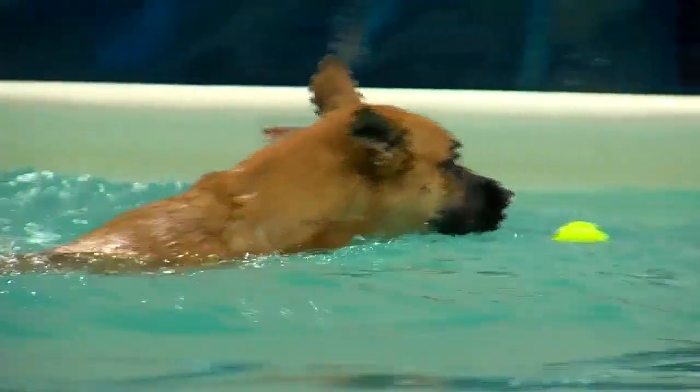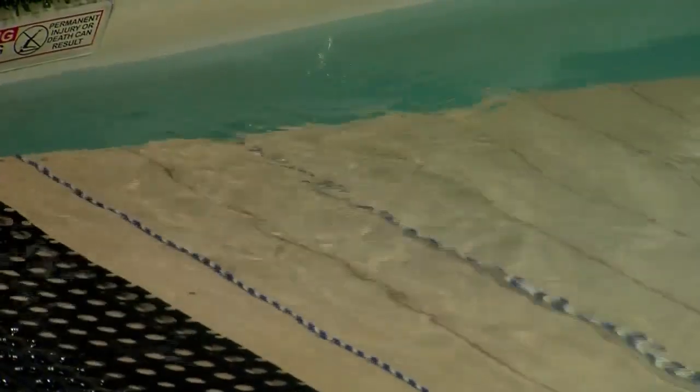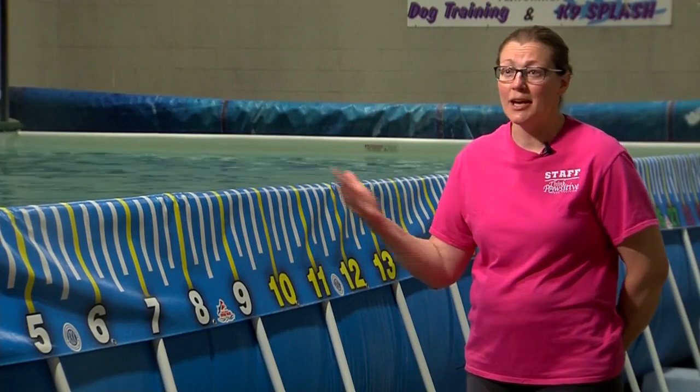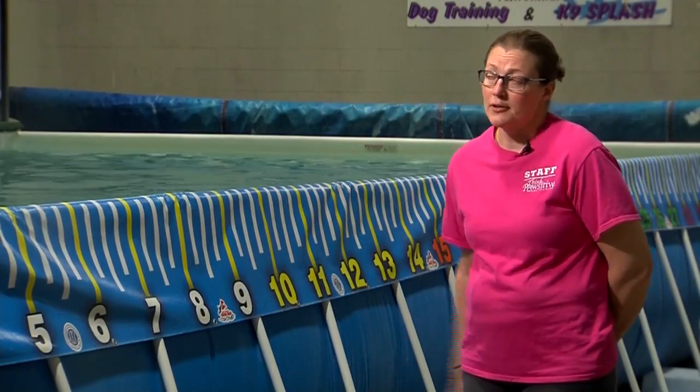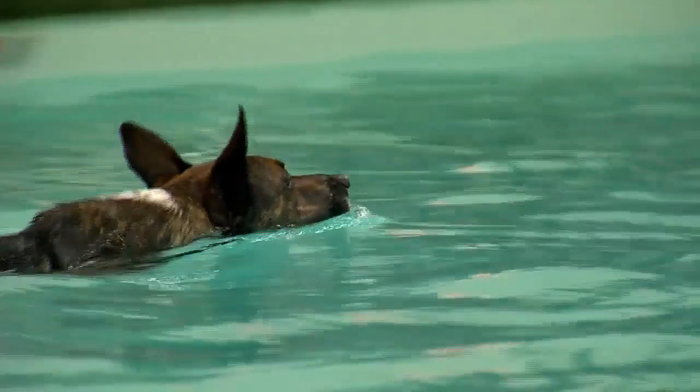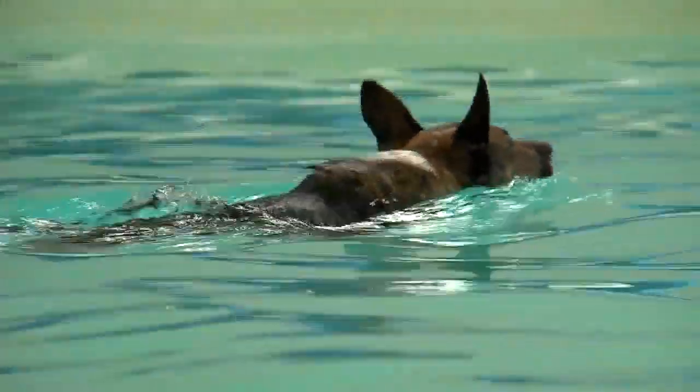Pool time at Think Positive in Waukesha is typically 20 minutes. We want to make sure that when the dog goes into their first body of water — whether it's a lake, a pool, or a creek — they know how to use their body. The water temperature of 86 degrees also benefits dogs that may need rehabilitation after a hip surgery or an ACL surgery, as they partner with veterinarians for conditioning and strengthening.